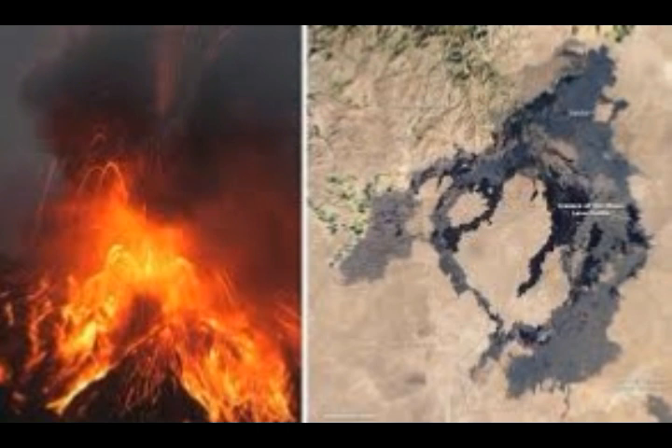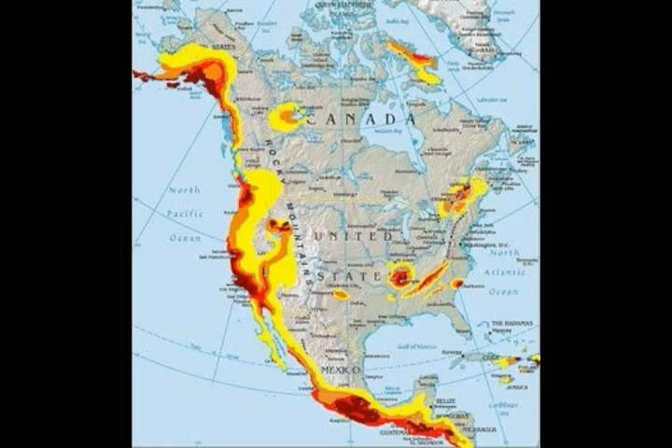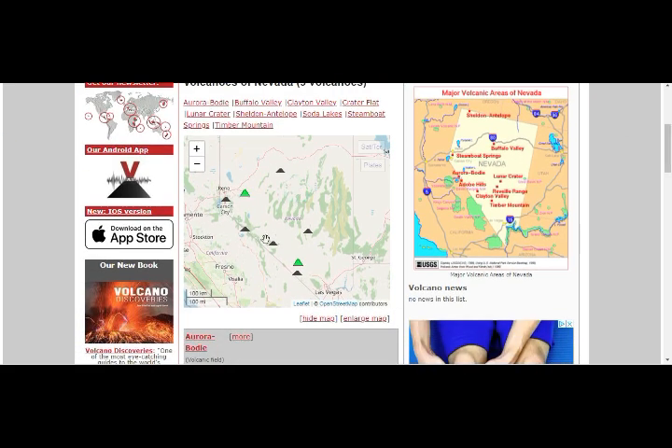We had the 6.5 magnitude earthquake that is still giving us large quake swarms in Idaho, about 190 miles west of Yellowstone. These are the Nevada volcanoes, and this is the magma under the area — this whole area is magma underneath, it's all connected. It's the same mantle plume from Baja on the west going into California, on the east towards Yellowstone.